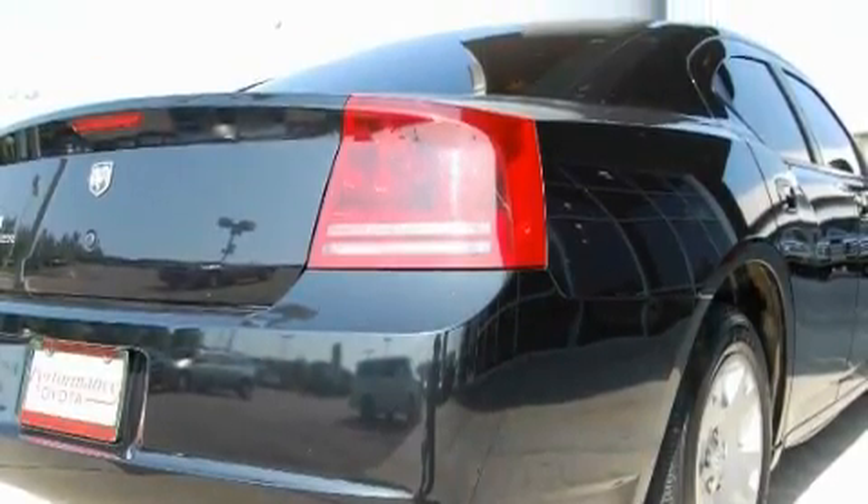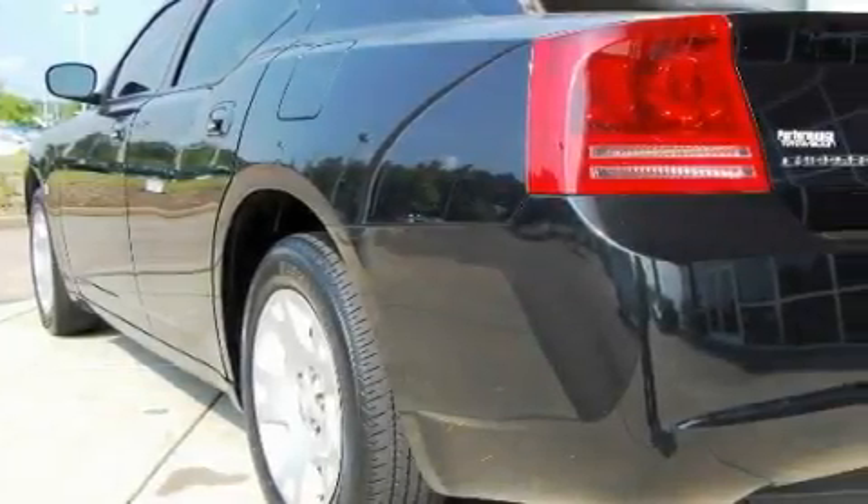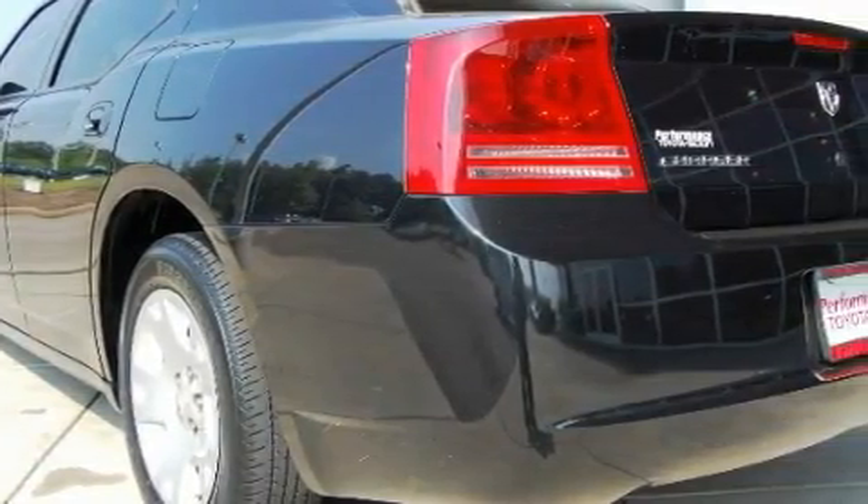It also has traction control and stability control systems, halogen headlights, and fewer than 60,000 miles on the odometer. This Dodge has had only one owner and it qualifies for the Carfax buy-back guarantee.